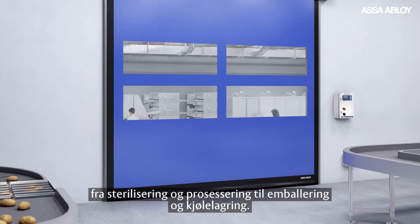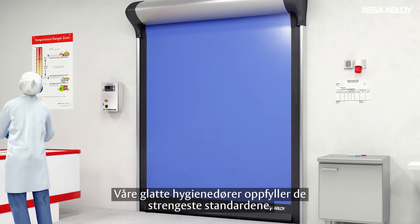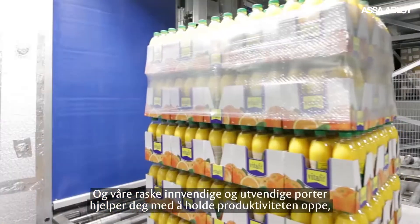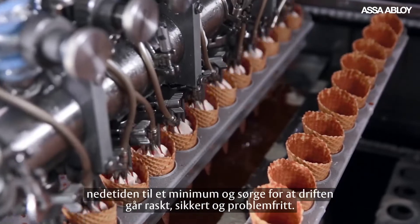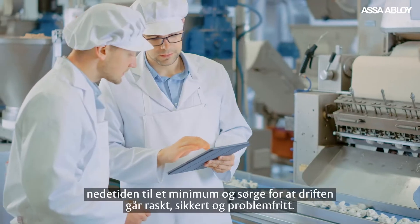From sterilization and processing to packaging and cold storage, our smooth hygiene doors comply with the strictest standards. And our fast-moving interior and exterior doors help you keep productivity up, downtime to a minimum, and operations flowing swiftly, safely, and smoothly.